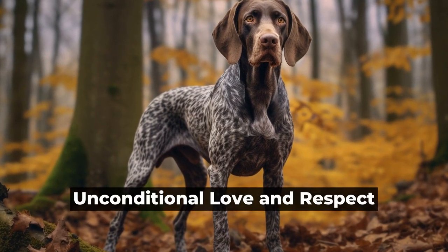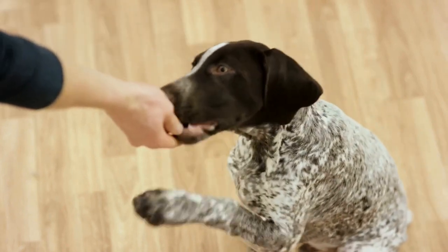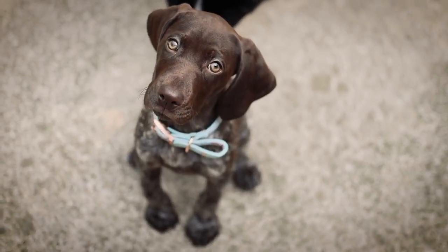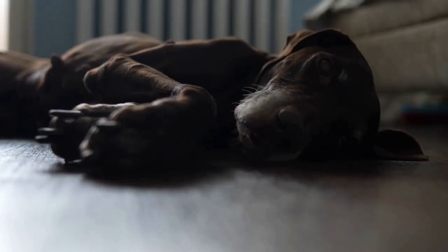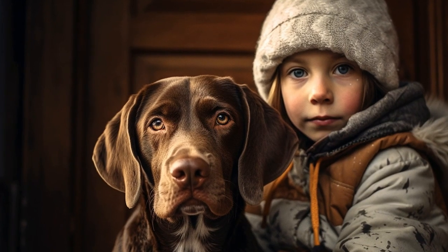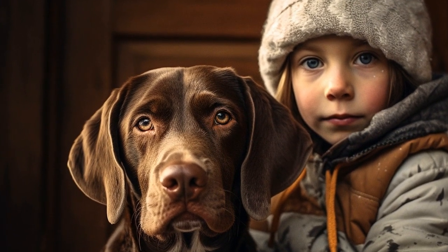Unconditional Love and Respect. Above all, building a strong bond with your German Shorthaired Pointer requires unconditional love and respect. Treat your dog with kindness, patience, and understanding. They will thrive in an environment where they feel loved, secure, and respected. Remember, your German Shorthaired Pointer will always be there for you, so it's essential to reciprocate that loyalty and love.